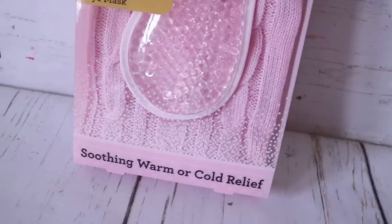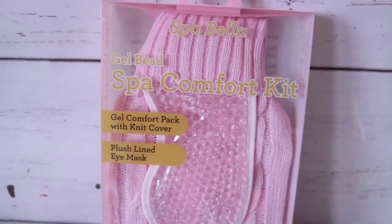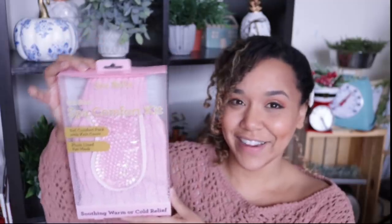So the first thing that I put into my little wellness kit is this spa comfort kit, which is a plush lined eye mask with little beads in it. You can warm this up or put it in the refrigerator — perfect if you have a headache, or if you want to take care of puffy eyes. It comes with a little knit carrying case, so it's perfect for travel, and it's wonderful as a gift on its own.